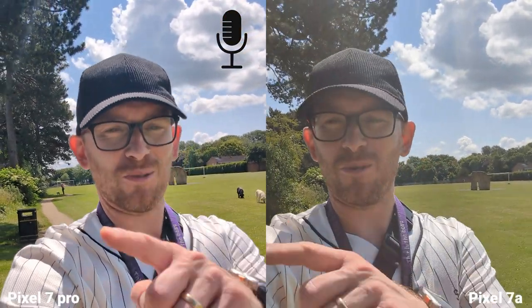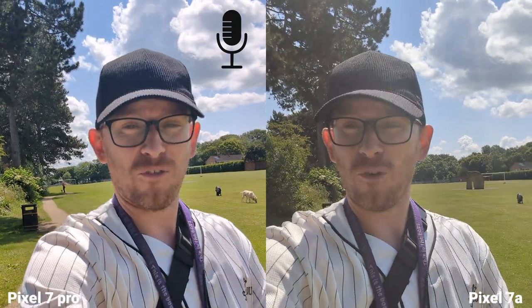Two amazing cameras: one costs £499, the other £849 — a £400 difference in price. But is there a difference in picture and video quality? I have to say the Pixel 7a is even more stable than the 7 Pro, which is crazy. Let's check on dynamic range, and I have to say they're both doing a fantastic job.